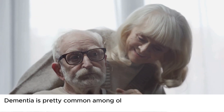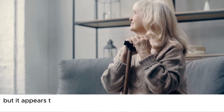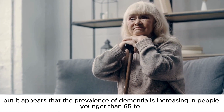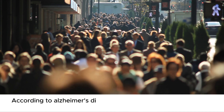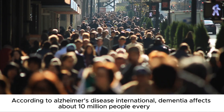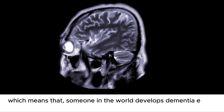Dementia is pretty common among older people, most of them being 65 years or older, but it appears that the prevalence of dementia is increasing in people younger than 65 too. According to Alzheimer's Disease International, dementia affects about 10 million people every year, which means that someone in the world develops dementia every three seconds.